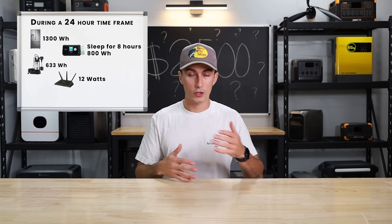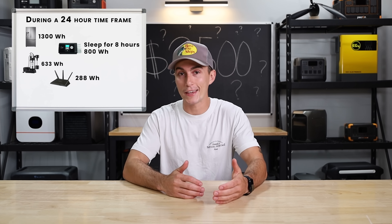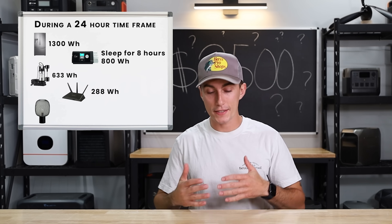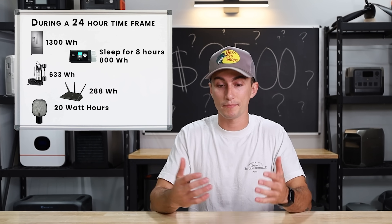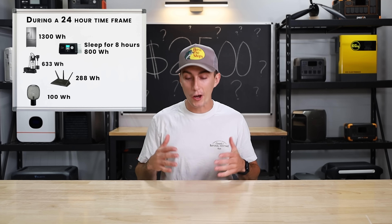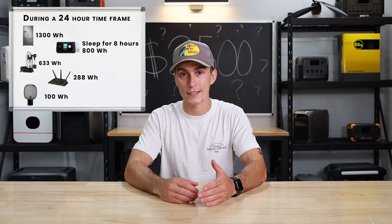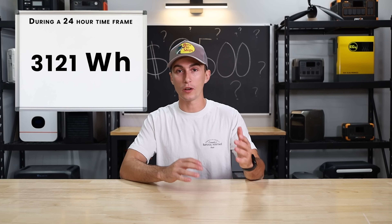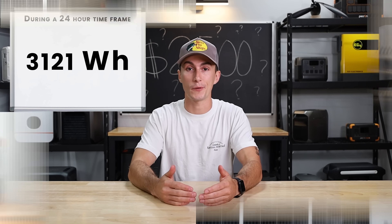The router running 24 hours is 288 watt-hours. For lights, if you run them for about five hours, that's 20 times five — about 100 watt-hours. So in total, over a 24-hour time frame you're looking at about 3,121 watt-hours of consumption covering the fridge, CPAP, sump pump, router, and lights.